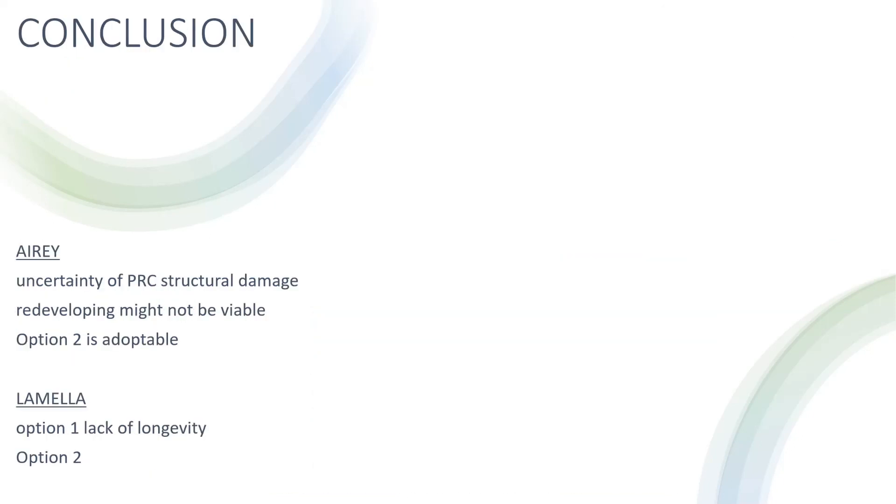In conclusion, the research highlights the disparity of these property types against current living standards and helps identify the most eco-friendly way of redeveloping both lamella and airy properties. For airy properties, the solution is tentative because of the uncertainty of ascertaining the PRC's structural damage. However, in an ideal situation where the concrete columns are in sound condition to repair and reinforce, redeveloping the property using a SEWI is the best option for an eco-friendly method of redevelopment.